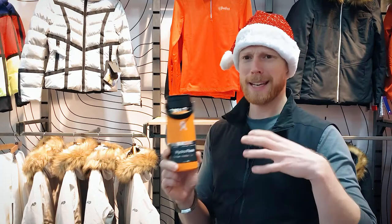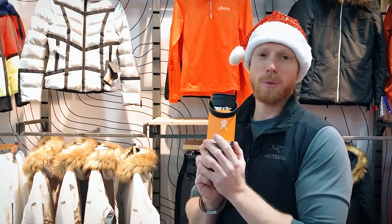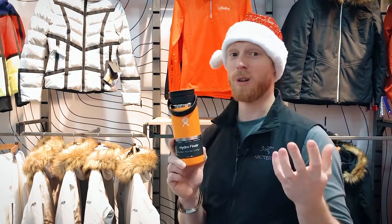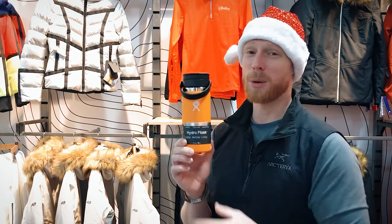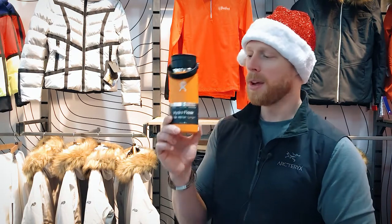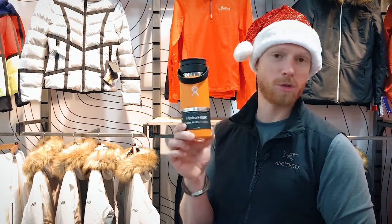In at number two is the Hydro Flask coffee mug. If you love coffee but tend to get busy throughout the day and forget you've made one, the Hydro Flask keeps things hot for up to 12 hours. It's an absolute must on my list and a fantastic option — it nearly crept into number one, but not quite. It's an absolute must for any hot drink lover.